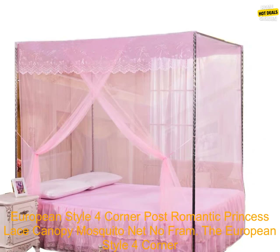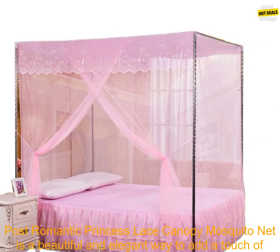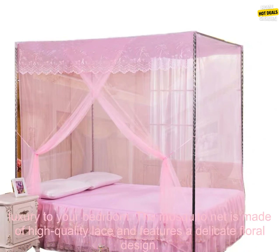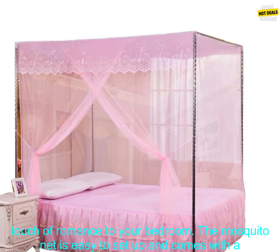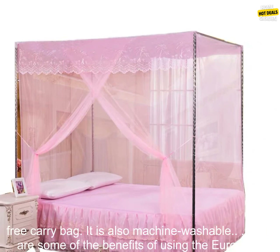The European Style Four-Corner Post-Romantic Princess Lace Canopy Mosquito Net is a beautiful and elegant way to add a touch of luxury to your bedroom. The mosquito net is made of high-quality lace and features a delicate floral design. It is perfect for keeping bugs out of your bed while you sleep, and it also adds a touch of romance to your bedroom.